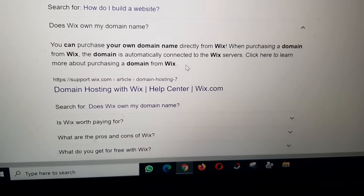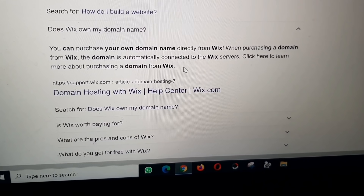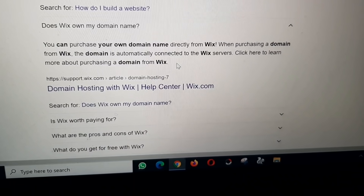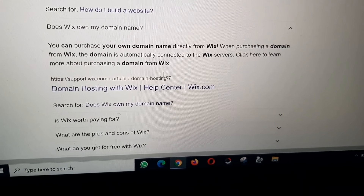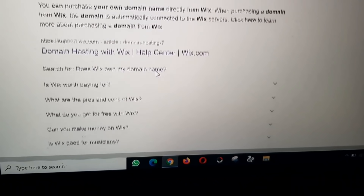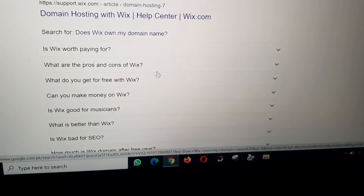Does Wix own my domain name? You can purchase your own domain name directly from Wix. When purchasing a domain name through Wix, that domain is automatically connected to Wix's servers. Learn more about purchasing a domain and domain hosting with Wix via the Wix Help Center.